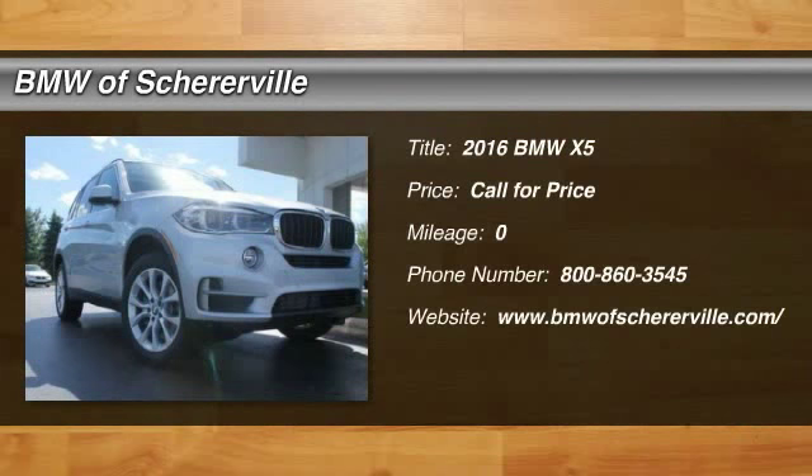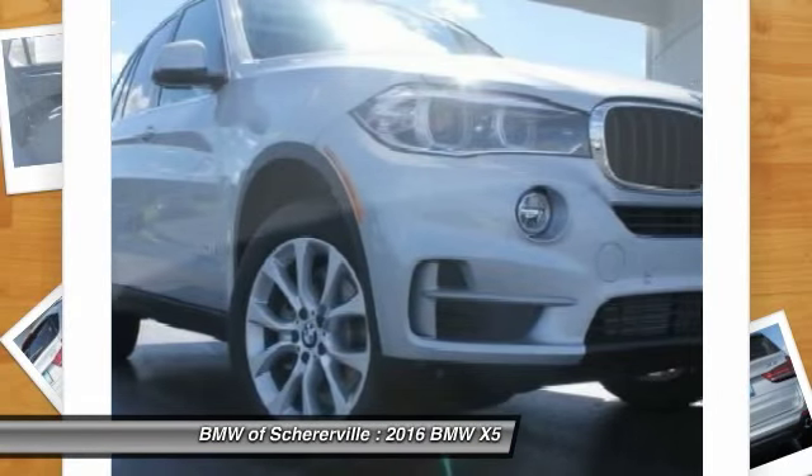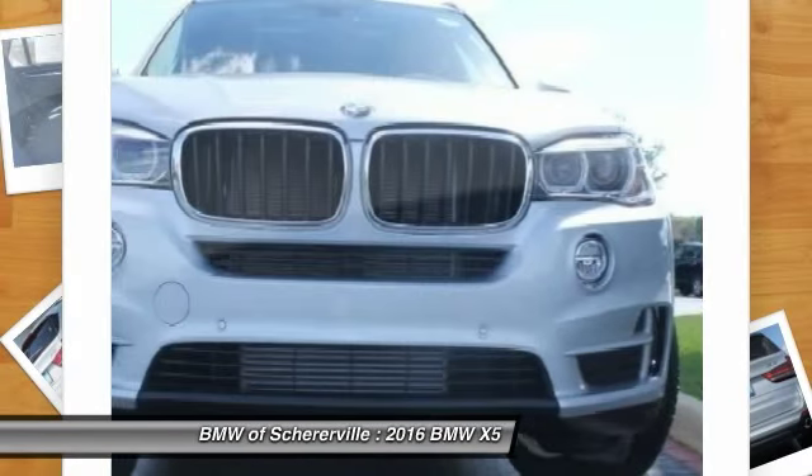The 2016 BMW X5. The BMW X5 is an award-winning performance, space, and efficiency vehicle. Here are some of this vehicle's great options.